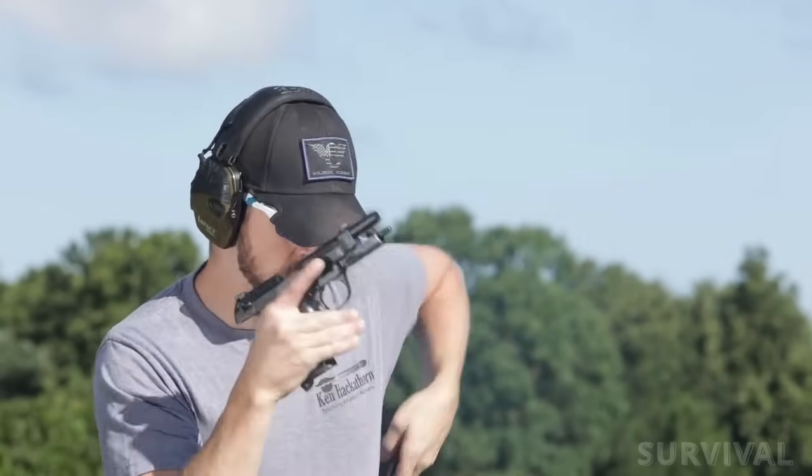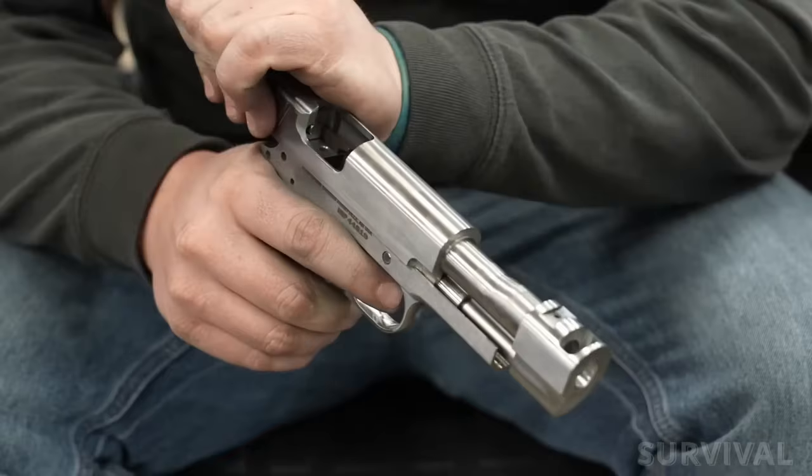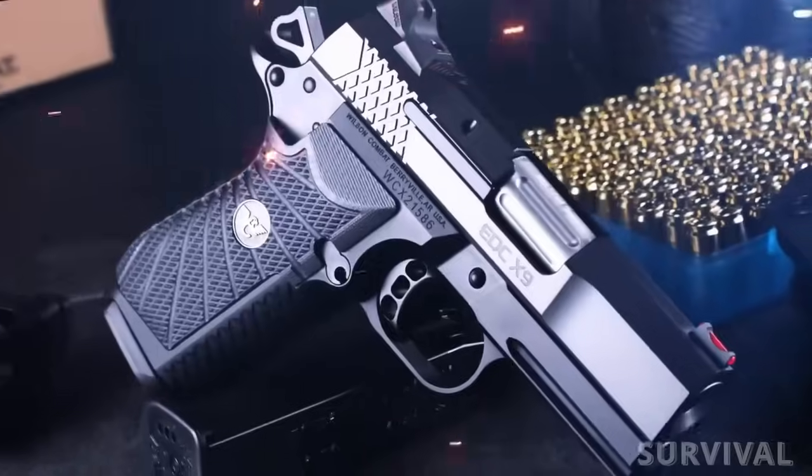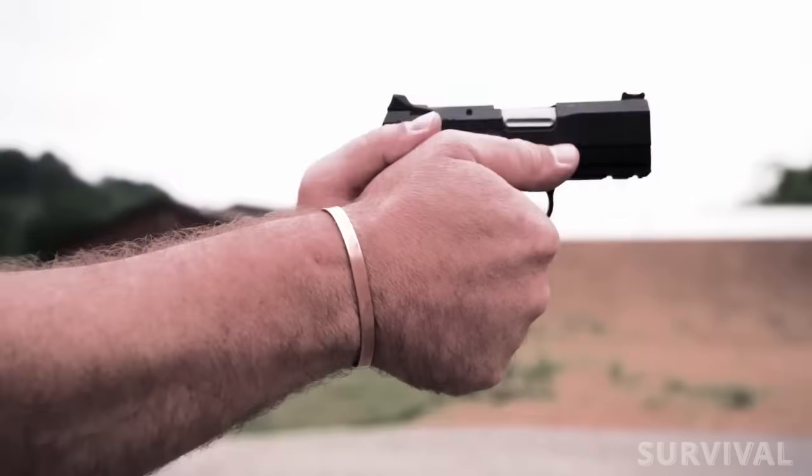The defensive pistol market continues to be strong. Here's what's new in pistols for 2024, from clones of yesteryear's guns to the latest high-tech wonders of modern technology.